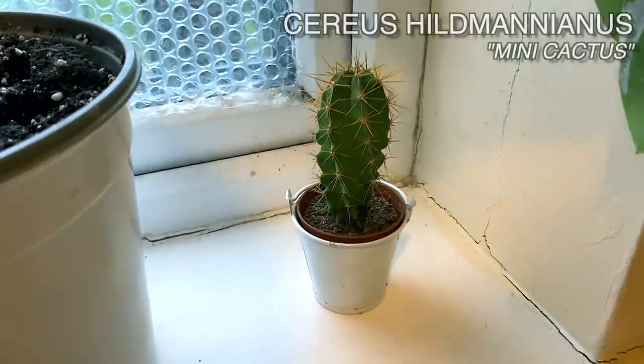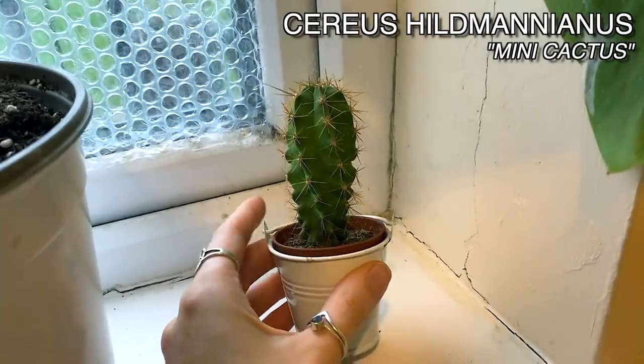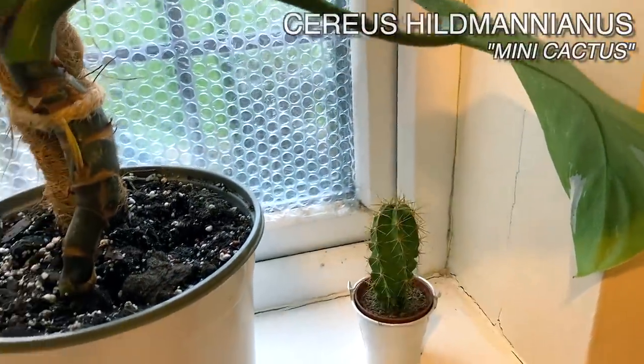I've got a little mini cactus down here, which I can't actually remember the name of. I'm pretty sure it was just sold as Cactus Mix. At one point I did look up all the names, but can't remember that one. So I'll look that up and put it on the screen.